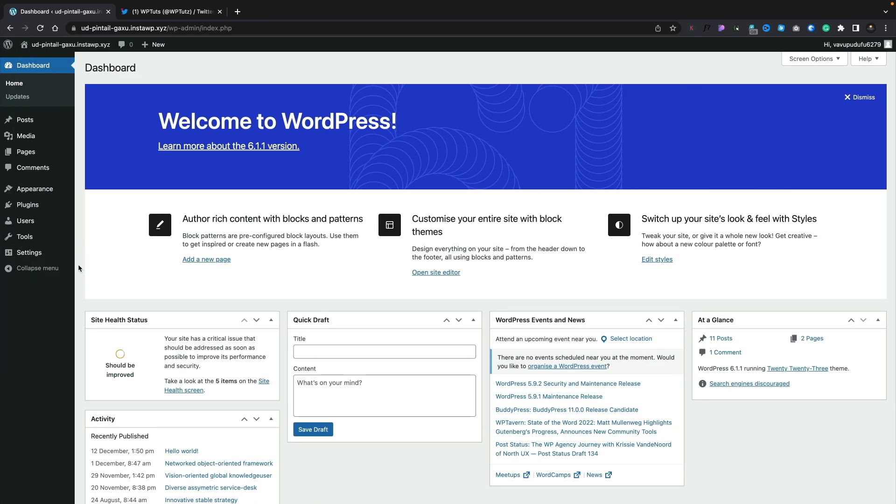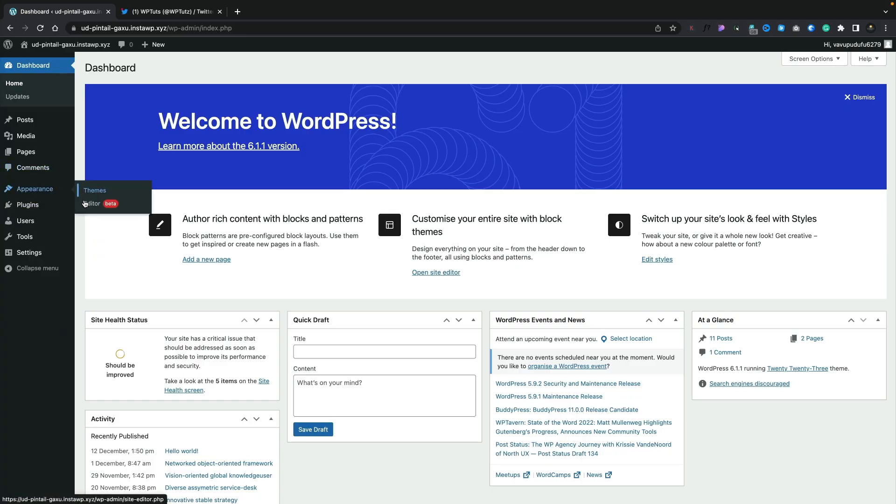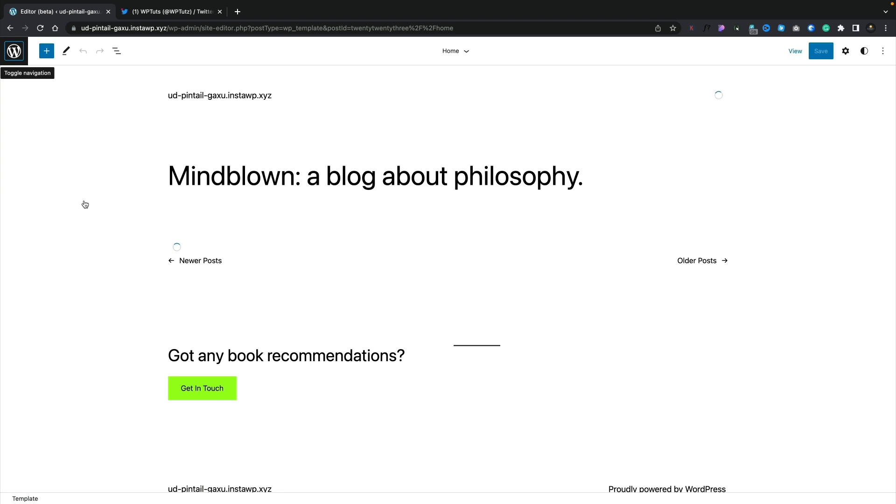What would I like to see change in WordPress in 2023? Simple answer: the dashboard. It is by far the least loved part of WordPress by the developers themselves. Things pretty much haven't changed for what seems like decades. The biggest change we've seen is full site editing and Gutenberg, and there's still a disconnect between those two elements. When you go into Appearance and into the editor, it now looks like a slightly different part of the whole WordPress experience.